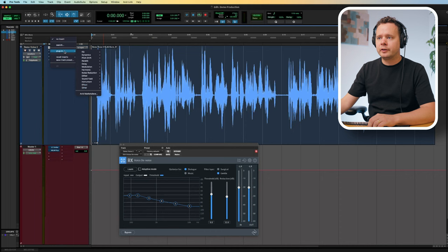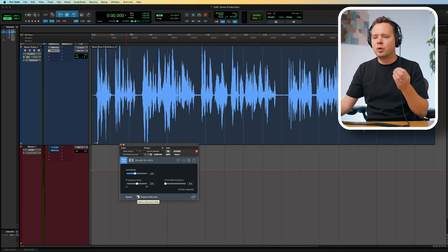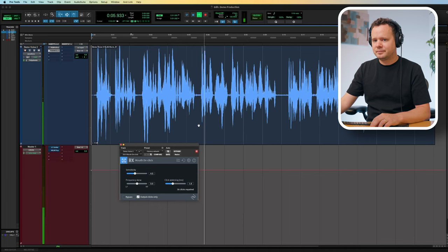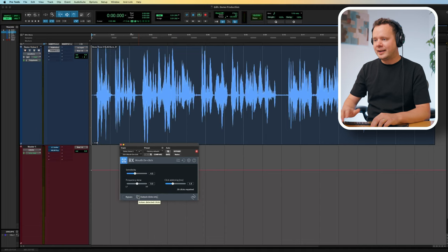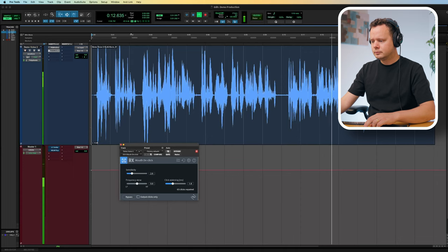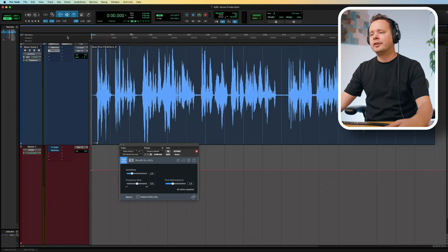The next thing I'm going to do is add Mouth De-click. This is basically taking any lip smacks, water-in-the-mouth kind of sounds, and removing them. I want to check to make sure I'm not creating artifacts — and it sounds pretty passable. As far as restoration goes, I think this is in a decent place, though it would always have been better to record in a quiet place with no fan in the first place.